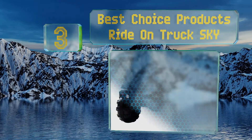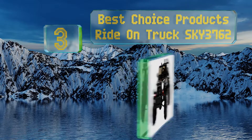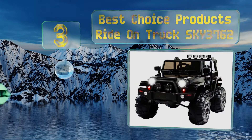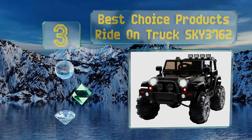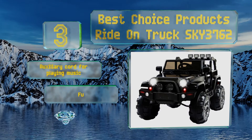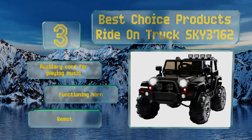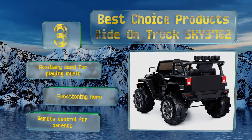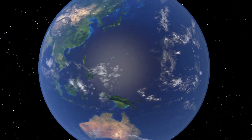Nearing the top of our list at number three, let the young adventurers in your home take their games of make-believe to the next level in the Best Choice Products Ride-On Truck SKY 3762. They could pretend they're traversing rough terrain or cavorting over desert sand dunes. It includes an auxiliary cord for playing music, a functioning horn, and a remote control for parents.